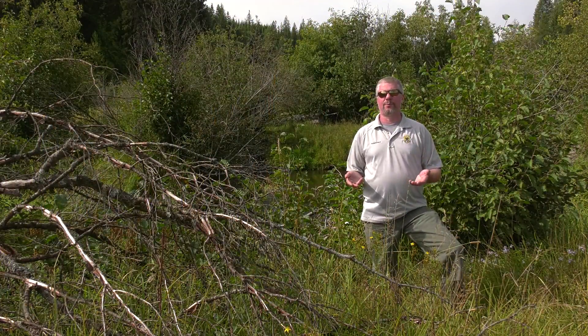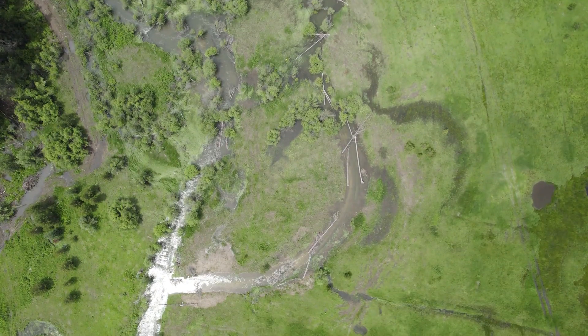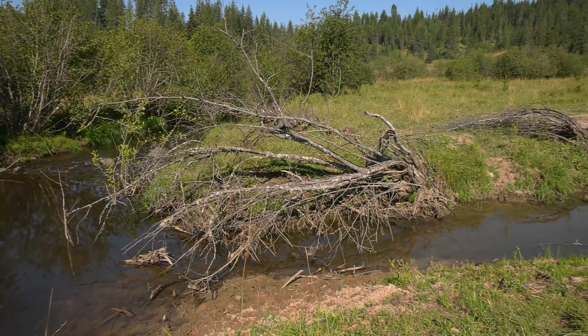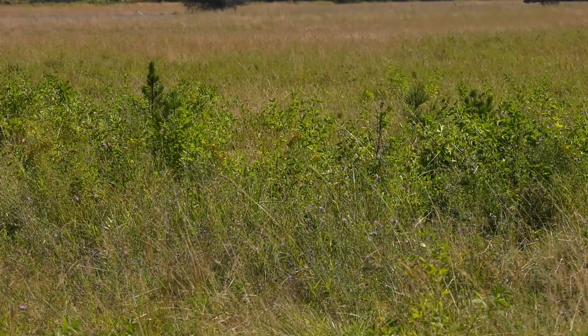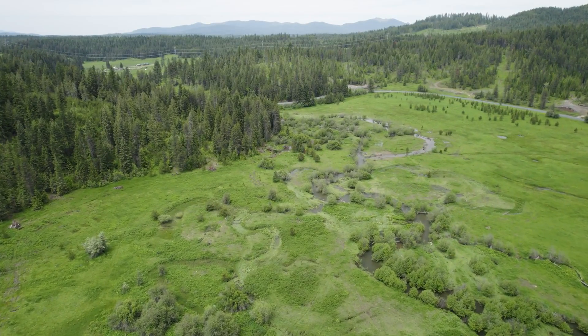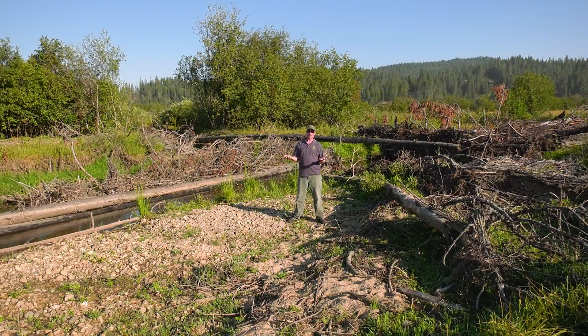This also helps with what we call floodplain connectivity — getting water up out of the main channel and into old side channels and into the meadow. A meadow is like a big sponge: in the spring during flooding, that water goes out and soaks back into the meadow, recharging it every year, which then provides water for grasses to grow and seeps back into the stream as cooler water during the summer.